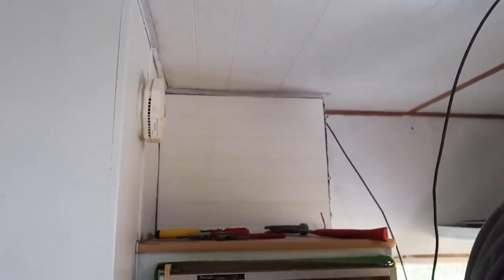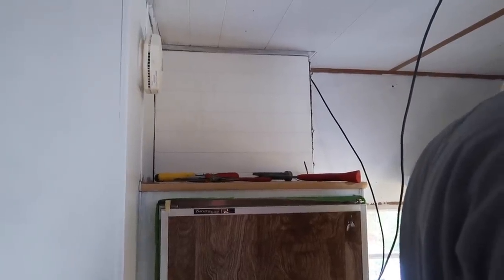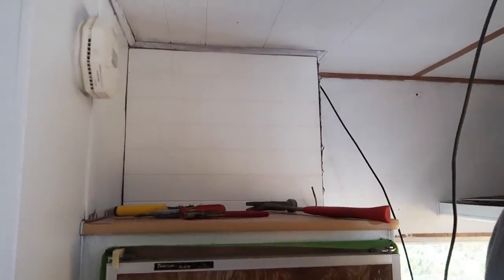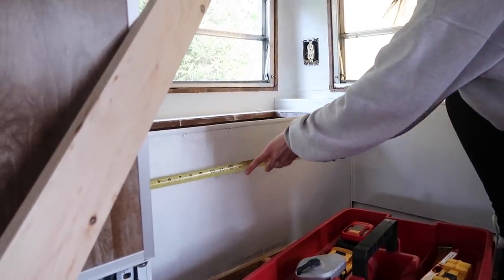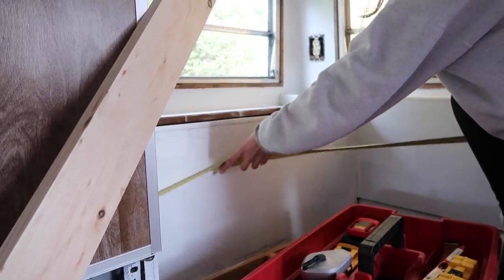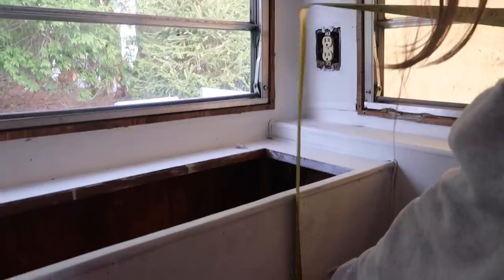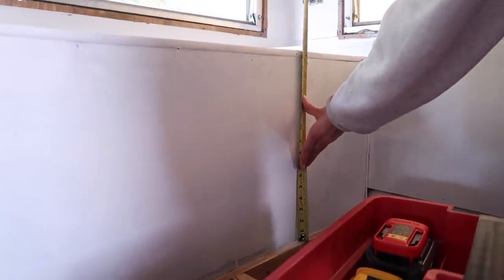We're just going to glue this on so there are no nail holes or anything like that. Gorilla Glue construction adhesive works really well. I think it'll be fine for this little area. We'll get a piece of corner molding once we can go back to stores — or actually my dad might have some we could use. Now we are cutting the wainscoting and putting that against the benches to give them a really nice finish.